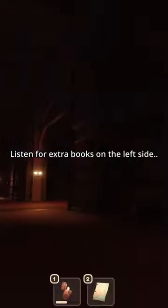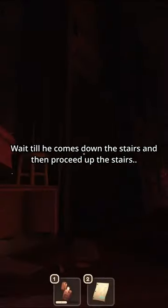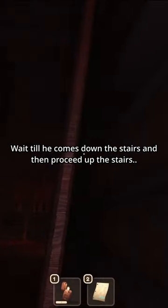Listen for any extra books on the left side, then move to the right of the room. Once you've gathered all the books on both sides, wait till he comes down the stairs and then proceed up the stairs.